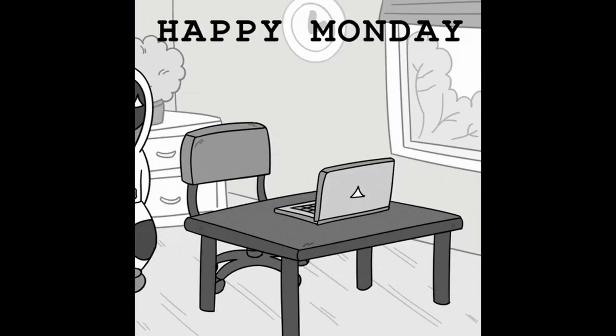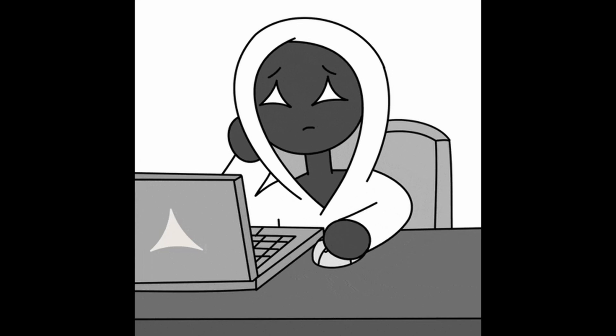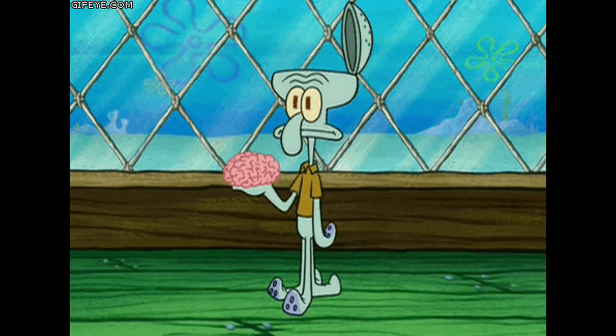You sit down to code. You've got your coffee, your laptop's open, the IDE is ready. You blink three hours later and you've barely written 10 lines. Why does it feel like your brain just drifts?